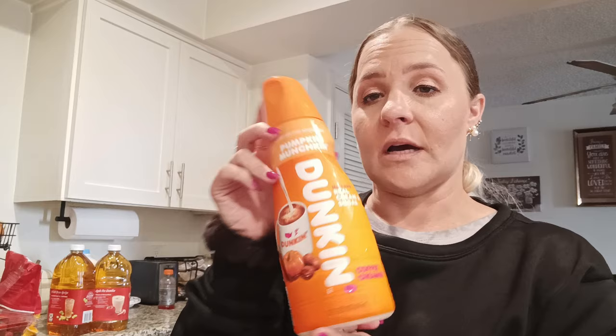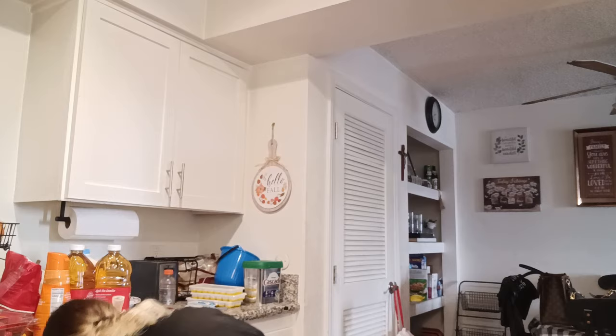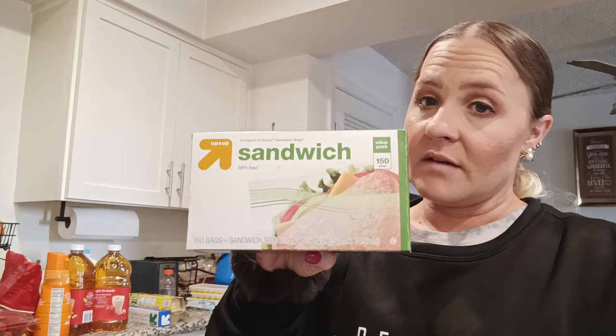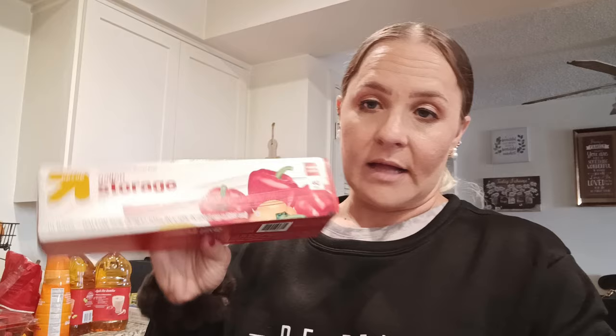I got another pumpkin Dunkin creamer because I'm almost out — I drink my coffee every day, usually about two cups. Then we needed some more parchment paper so I got the Up & Up brand non-stick oven safe parchment paper. We needed applesauce — they were out of the Up & Up brand that Malachi likes, so I got the Mott's original. And then we needed sandwich bags and gallon storage bags, so I got those in the Up & Up brand.